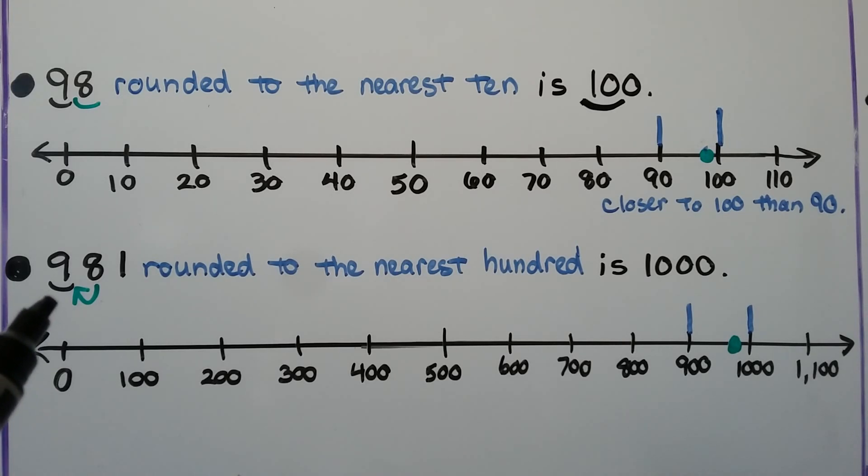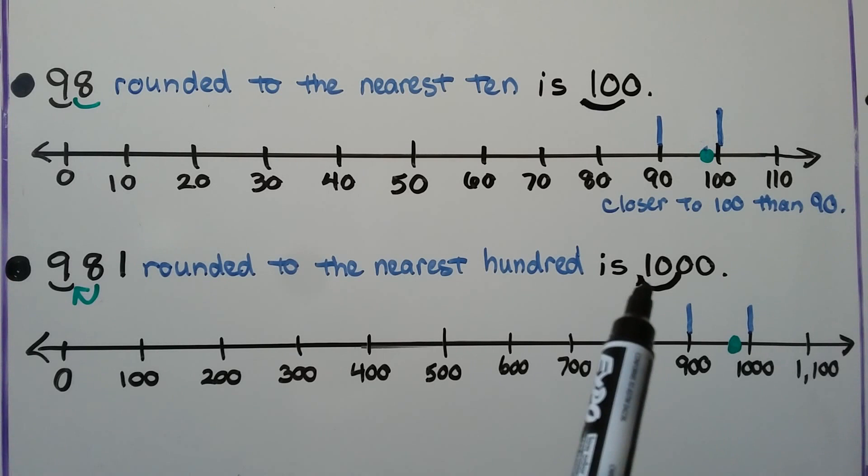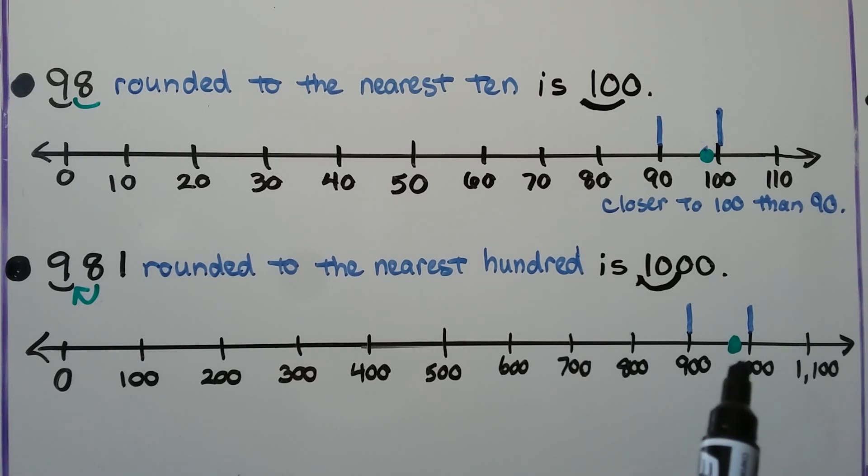When we're rounding nine hundred eighty-one to the nearest hundred, we put a mark underneath the hundreds place. The eight tells the nine to go up to the next hundred. We have nine hundreds — the next largest would be ten hundreds, which is a thousand. Ten one-hundreds equals a thousand. On a number line, nine hundred eighty-one is very close to a thousand and not that close to nine hundred.